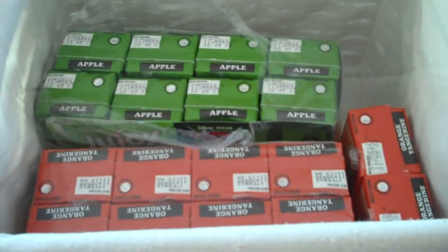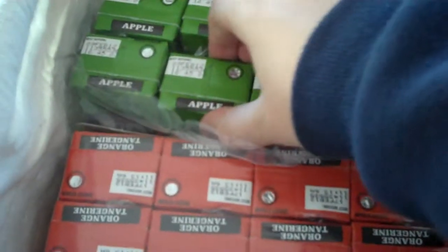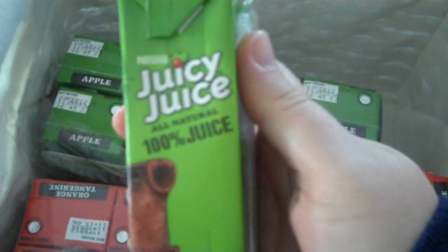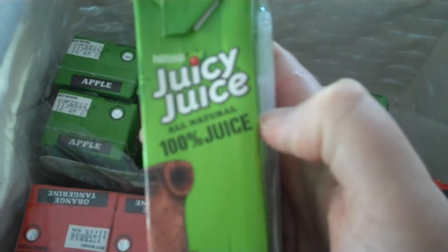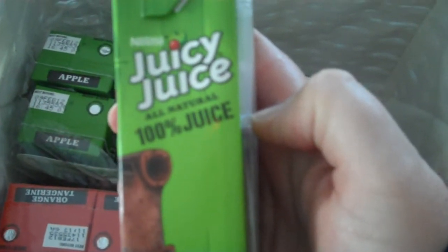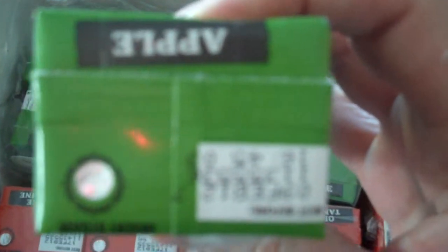I pulled our juice box basket out of the pantry. I just went shopping recently and picked up some Juicy Juice. I always like Juicy Juice because it's 100% juice and there's no added sugar or anything. That's one of the brands that Dr. Az talked about on his show yesterday. So I am looking at it to see if I can discover any country of origin.